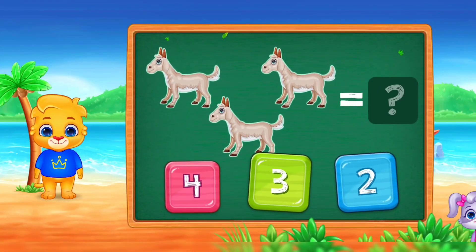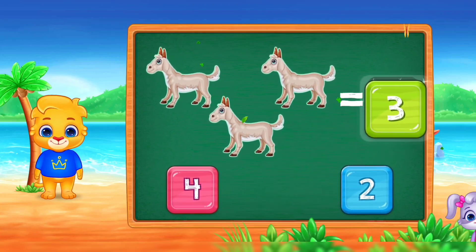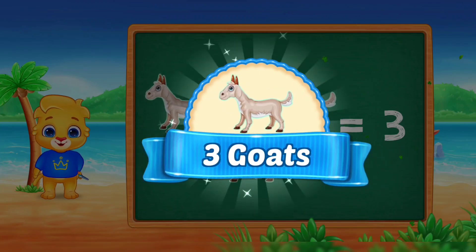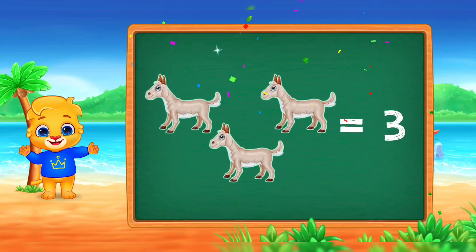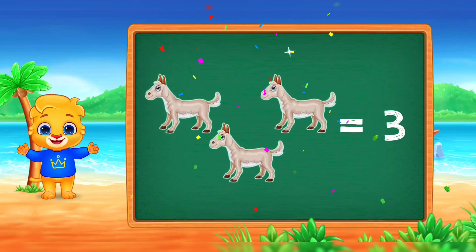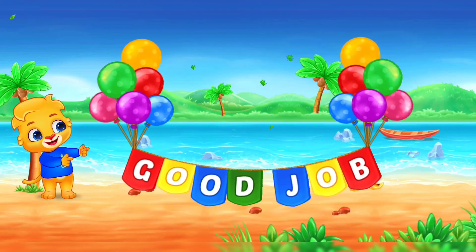Learn to count! Three! Three goats! Good job!